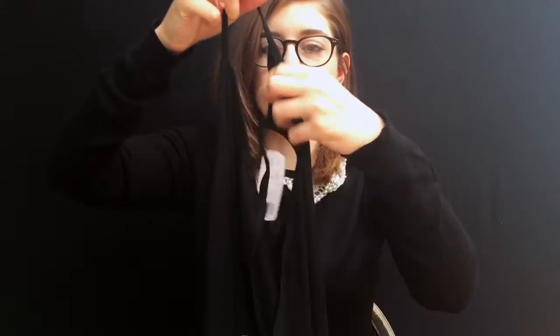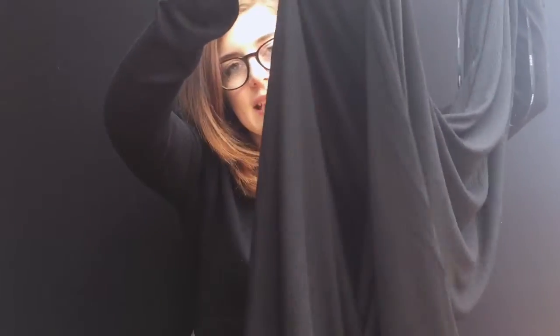Next I went to Forever 21 and got this one thing: a maxi dress. It's really similar to one I tried on in Topshop but didn't buy, then couldn't find it in my size online. I found a really similar one in Forever 21 — it's a black maxi dress with a racer front and back in ribbed jersey material. It was £18, quite a good price.